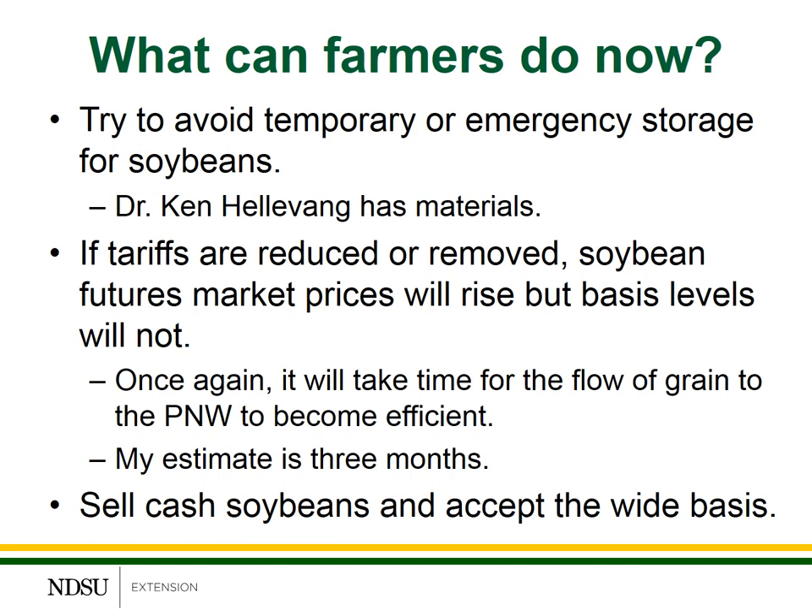So how do we market around this? What are some of the strategies we can put in place? The first is simply to sell the soybeans and accept the wide basis. If the tariffs go off, futures market prices will increase rapidly but the basis levels will not. If they reach levels that you're comfortable with, you can sell the cash grain and accept those price levels.